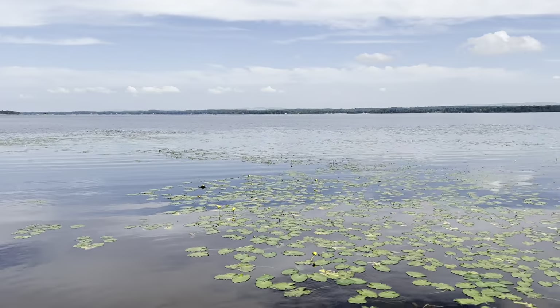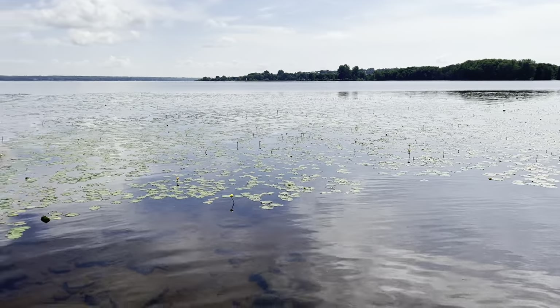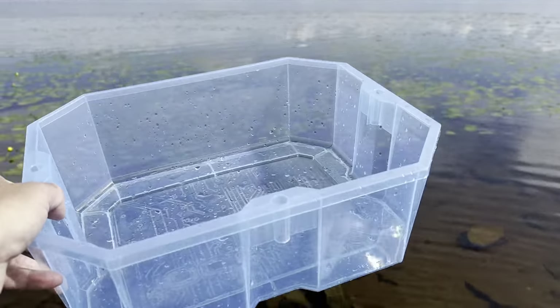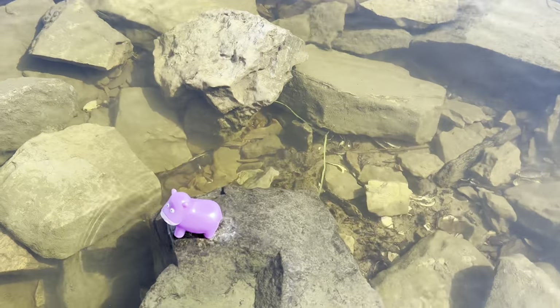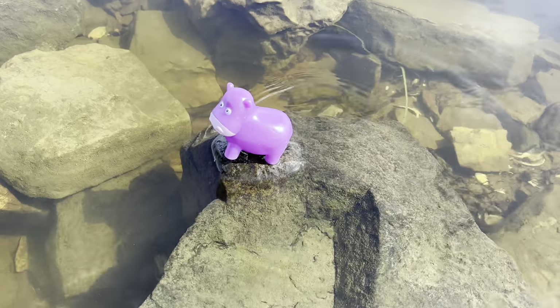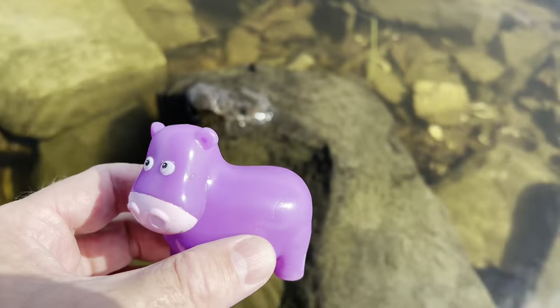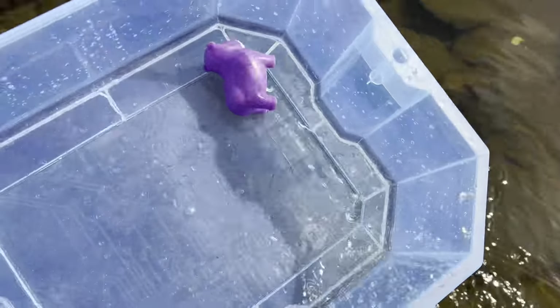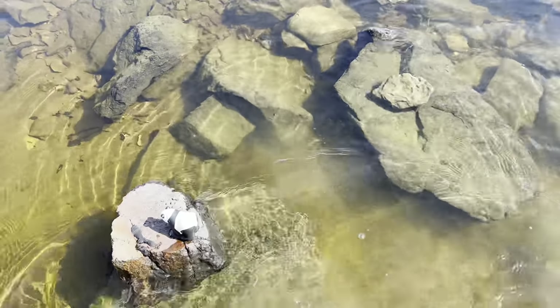Hello everyone, today we're here in the outdoors at this river and we have our blue tub and we're gonna look for some wild zoo animals. I see one down on this rock — it's stuck on the rock. Wow, it's a hippopotamus, a purple hippo! Let's put it in our tub and go look for some more.